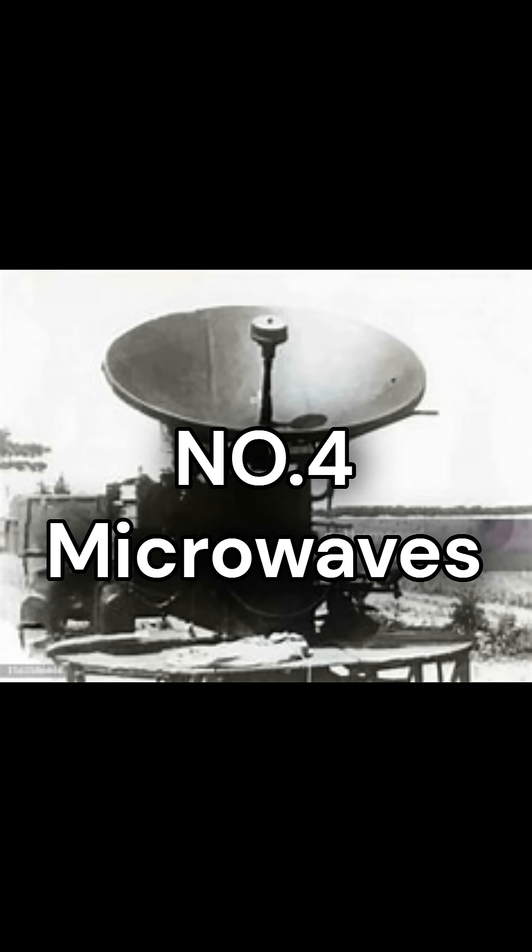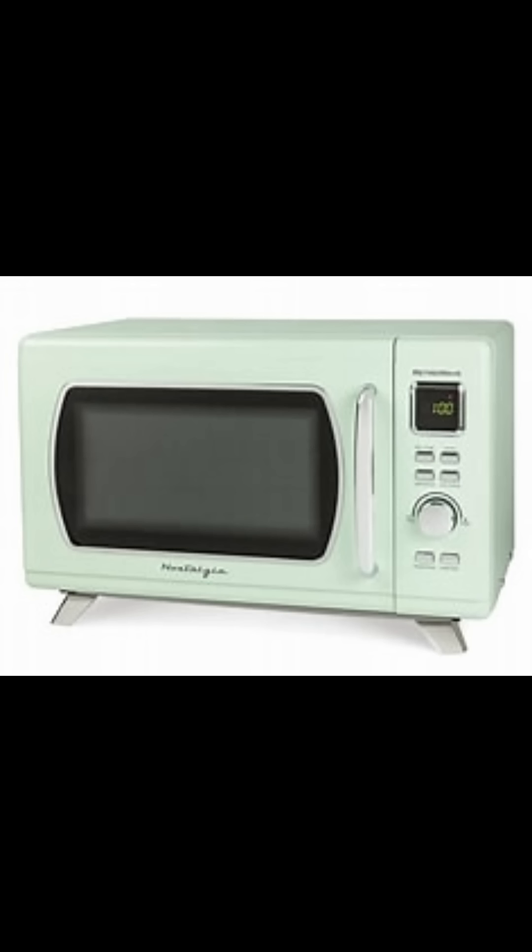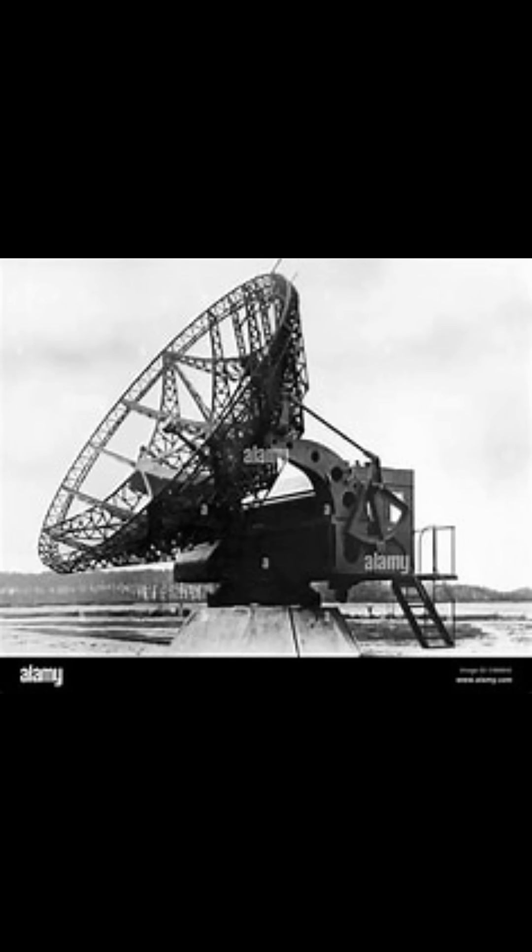For microwaves: During World War II, scientists needed a way to generate high-frequency radio waves for radar systems that could detect enemy aircraft with greater precision. The magnetron, a device that produced powerful microwave radiation — a type of electromagnetic wave with shorter wavelengths than traditional radio waves — was developed for this purpose.